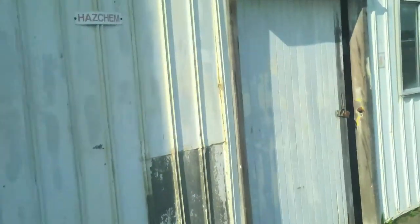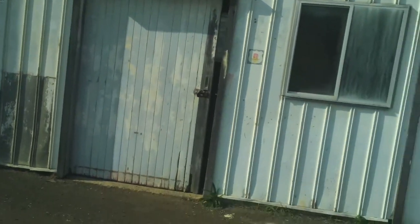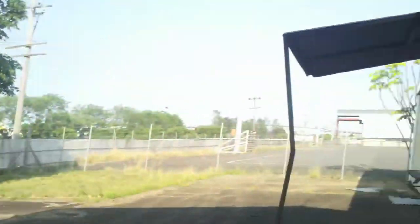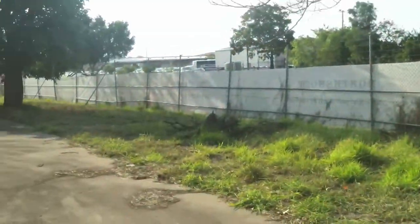We have another section here which is going to be rented out to another one of our members for his business. He's going to be using it for running his business out of, with a little office on the side of it. Another big undercover awning area. Unfortunately we're not getting the shed to the right, but that's okay. We've got a big hard stand behind that shed that we can use, and a big grassy area that we can use.